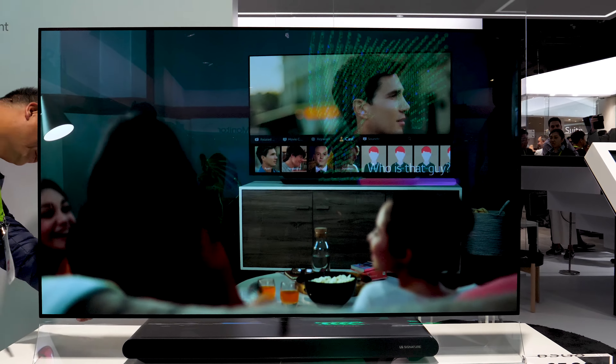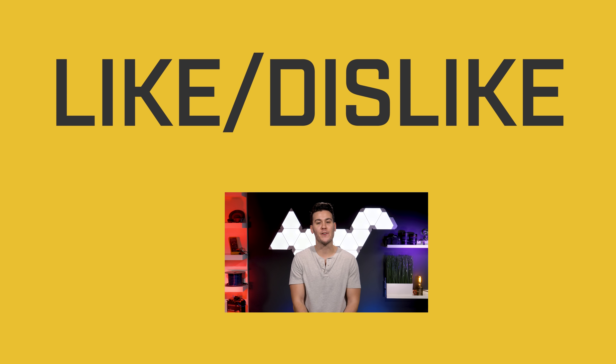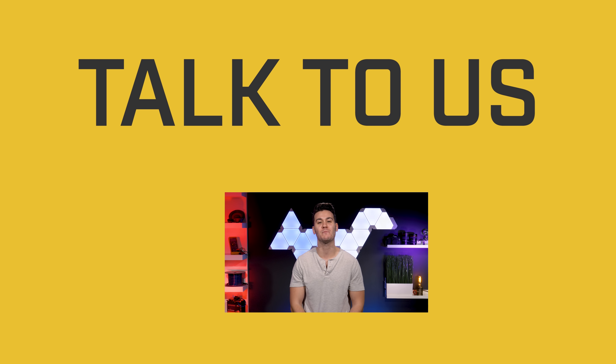That's it on LG's new AI OLED C8 TV. Thanks for choosing us to get your CES 2018 coverage. Be sure to get all of your car audio and video gear at QualityMobileVideo.com. If you enjoyed the video, click the like button, join the conversation below, subscribe to our channel if you're new, and thanks for watching.